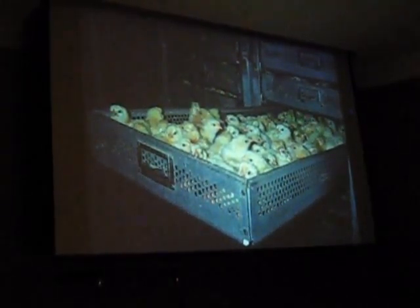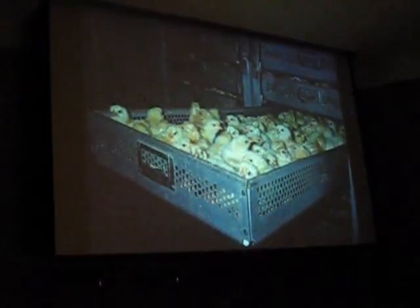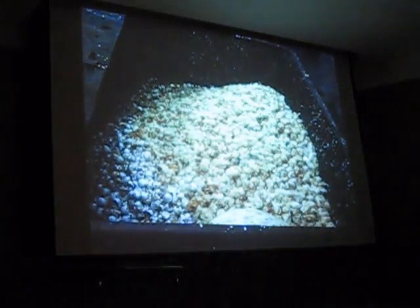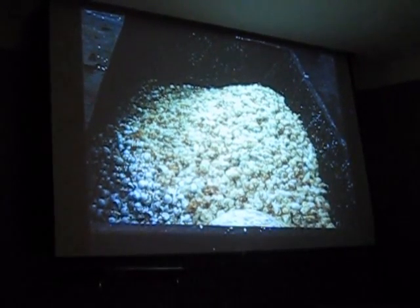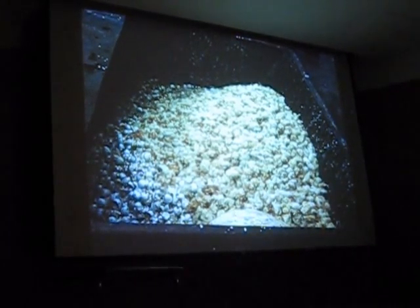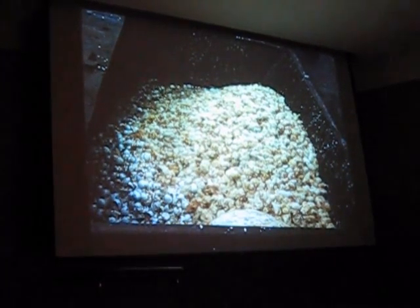So when you go to hatcheries that hatch out egg-laying breeds — and this picture shows how chicks hatch in these huge incubators — in hatcheries that hatch out egg-laying hens, you have male chicks that hatch. They don't grow fast enough to be raised profitably for meat, and they'll never lay eggs, so they're literally thrown into dumpsters like this. This is a picture I took in Pennsylvania.